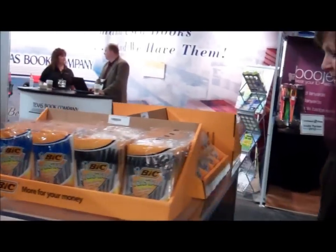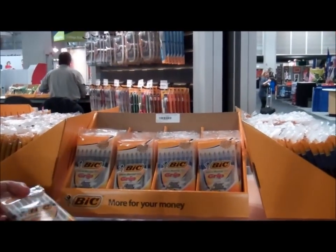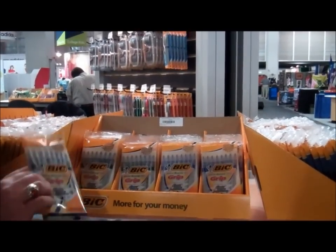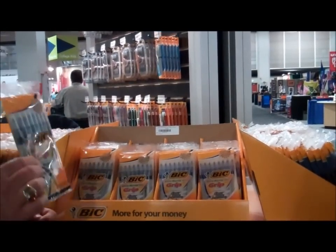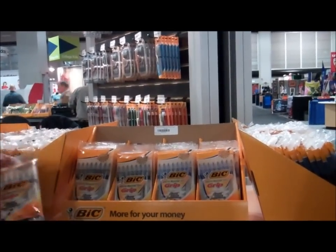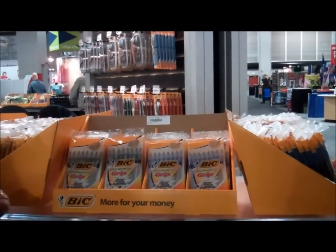Let me show you a different product — our BIC Ultra Round Stick Grip pen. This is our second least expensive product that your customers can put in their stores, and we put our Easy Glide ink in it. Easy Glide ink, as we talked about before, is the best ink possible, and we put it in our second least expensive product. This is something that students really like using — a very nice small display with an equal amount of black and blue.